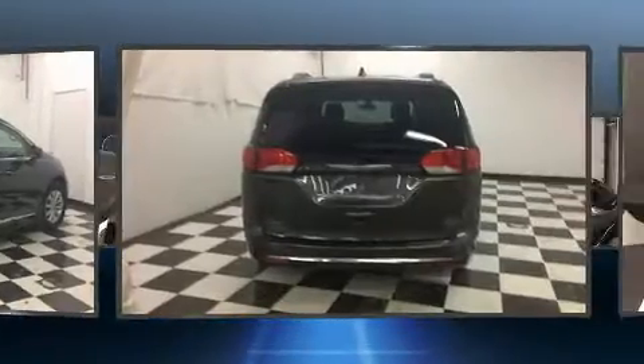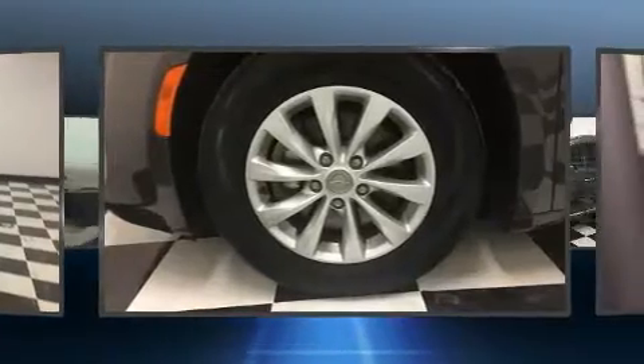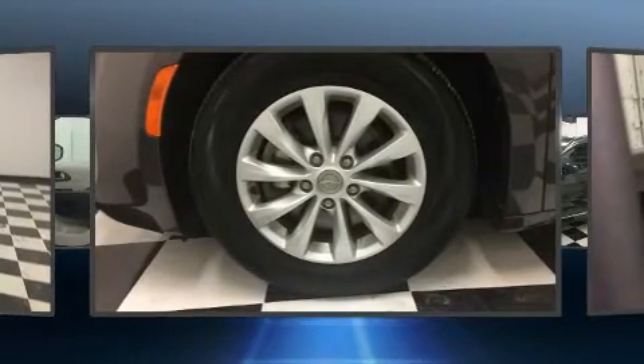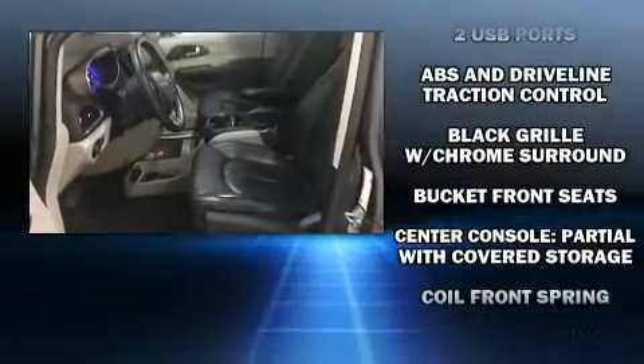Chrysler prioritized practicality, efficiency, and style by including a rear window wiper, a leather steering wheel, heated seats, fully automatic headlights, remote keyless entry, a roof rack, and one-touch window functionality.